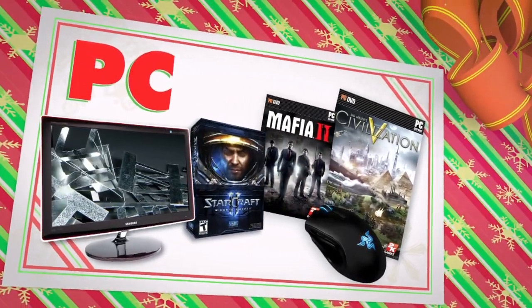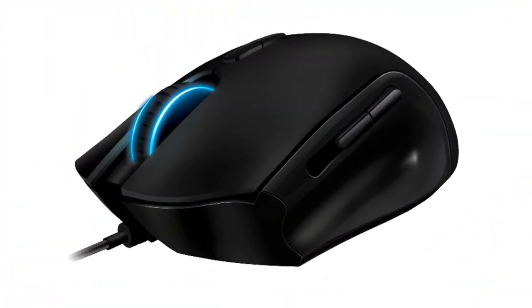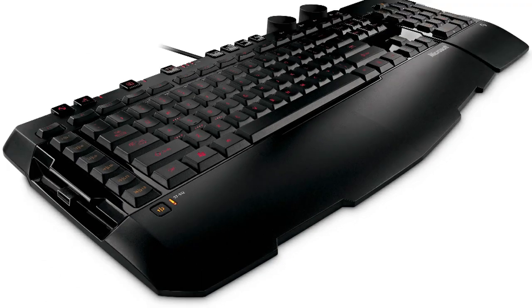If you're going to get the most out of your computer for gaming, you'll need precision control. And it doesn't get much better than the Razer Imperator Gaming Mouse for $79.99 and the Microsoft Sidewinder X6 keyboard for $79.95.